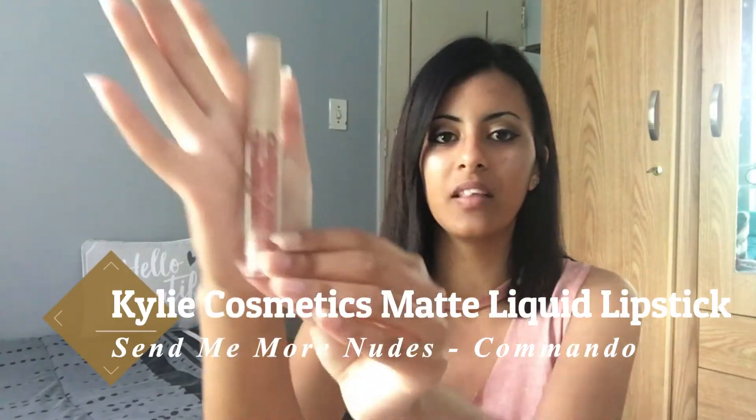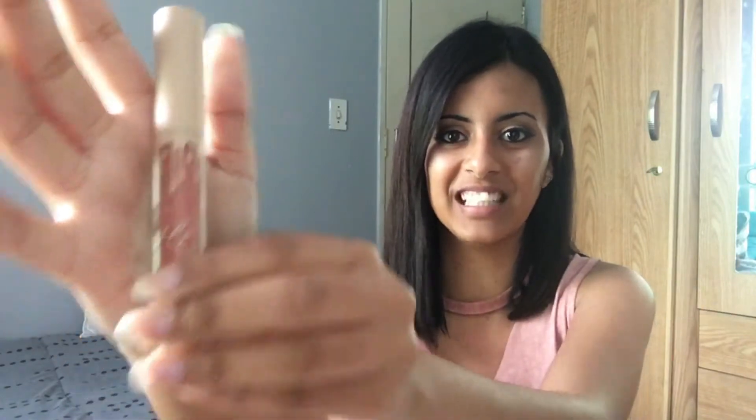The first one I'm going to use is a Kylie matte liquid lipstick, from the 'Send Me More Nudes' collection, and the shade is Commando. The packaging is amazing obviously. This is the shade — it's a pinky color. I'm kind of dark and the lighting makes me look a bit fairer, but that's how it looks on my skin tone.